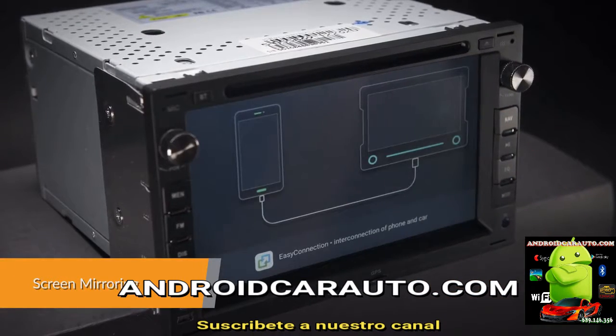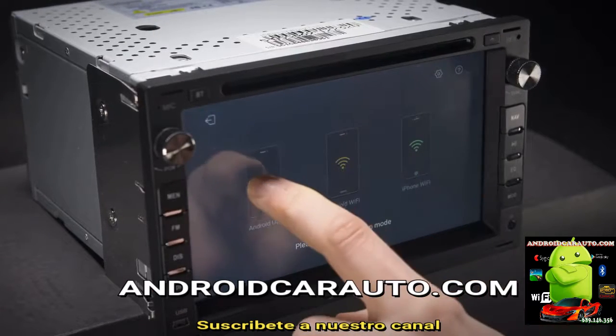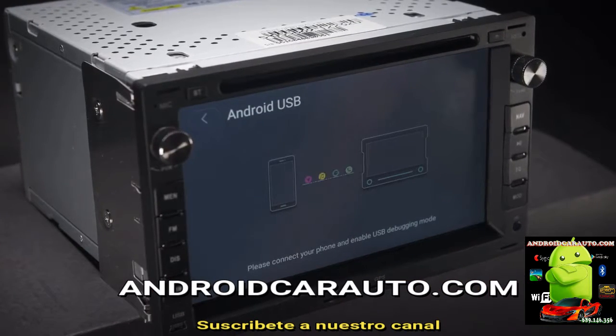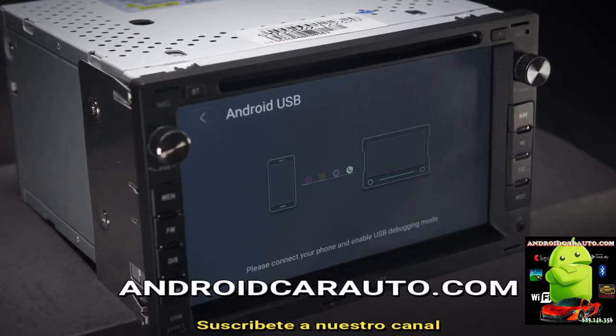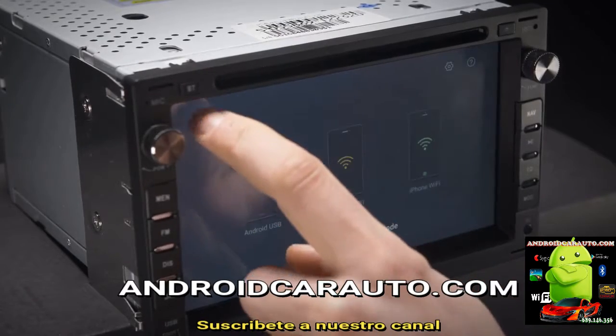Screen mirroring takes the things you want to do with your smartphone while driving and puts them right on your head unit. You can read messages, watch videos, play exciting games and listen to music — all in a way that allows you to stay focused on the road.